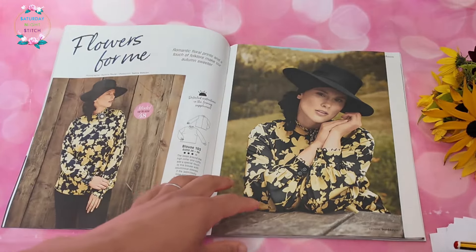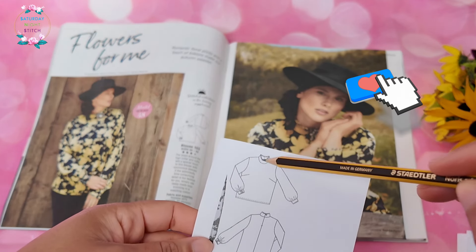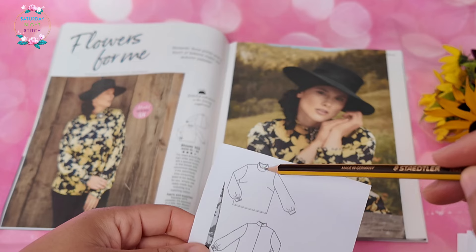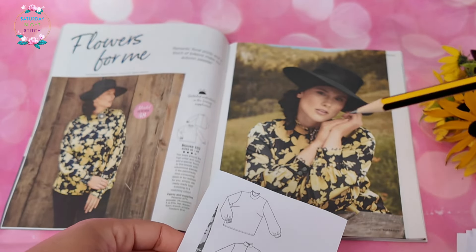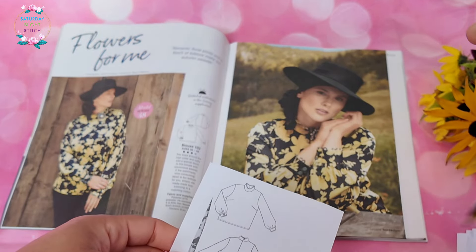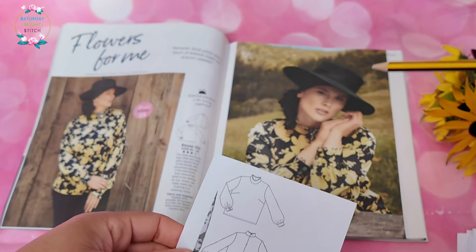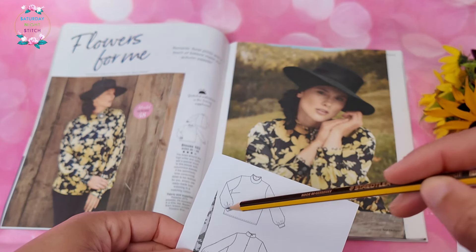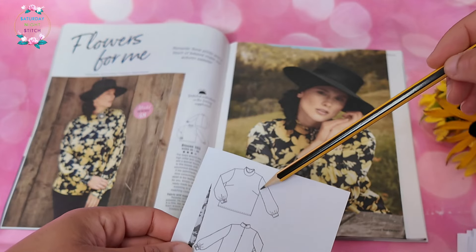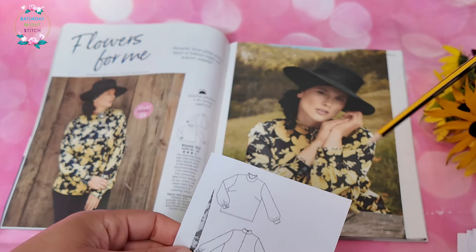First off we've got blouse number 103, which has some stylized loops added on. Making this top would be very time-intensive because each loop is like those button loops where you create a very narrow tube that you have to turn over. I wouldn't bother — I'd just get a trim if you wanted to add delicate detail to the neckline or cuffs. Otherwise it's a very lovely simple design with bust shaping and a back zipper for that nice tall neckline.